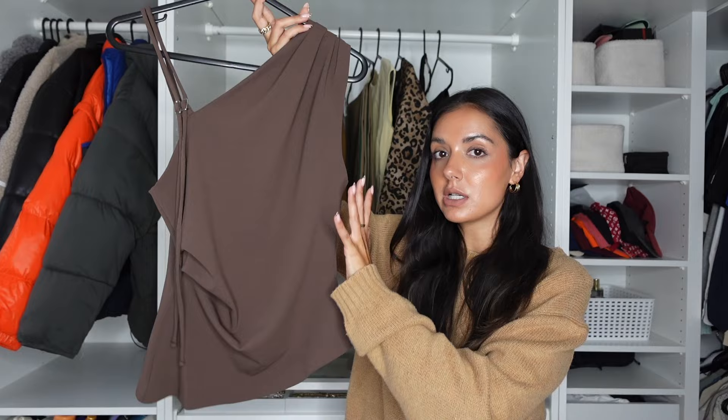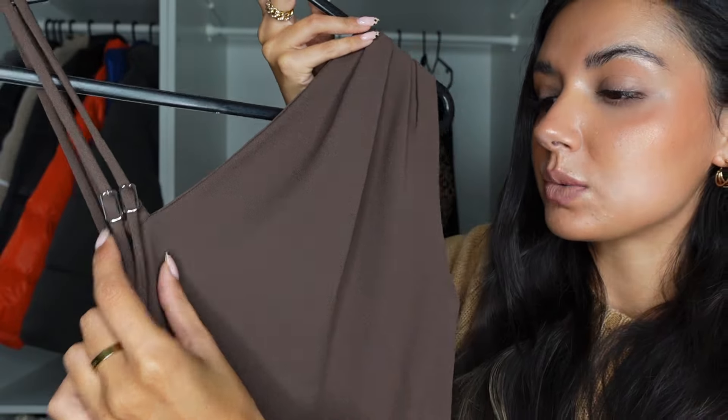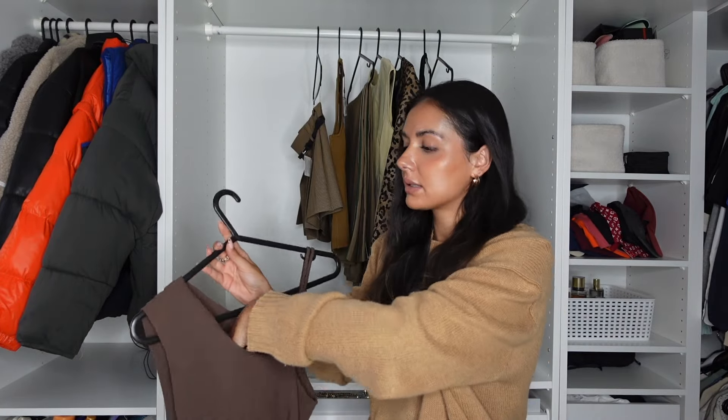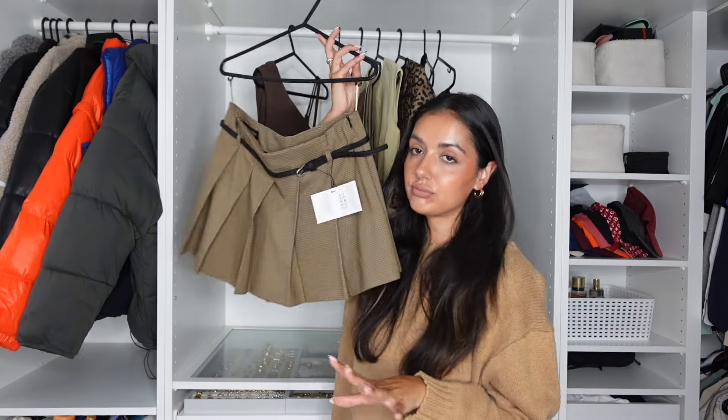I think it's so versatile — it could be worn dressy, a little bit more casually, or for work. It's just one of those capsule wardrobe pieces that will never go out of fashion. The color's stunning, the ruche detail's stunning, and I love this buckle detail with the little silver hardware. It's got a really nice drape at the bottom and I think it's going to be really flattering. I got it in a size small and it was £22.99, which I think is really reasonable. The fabric feels really nice — lightweight but not summery.